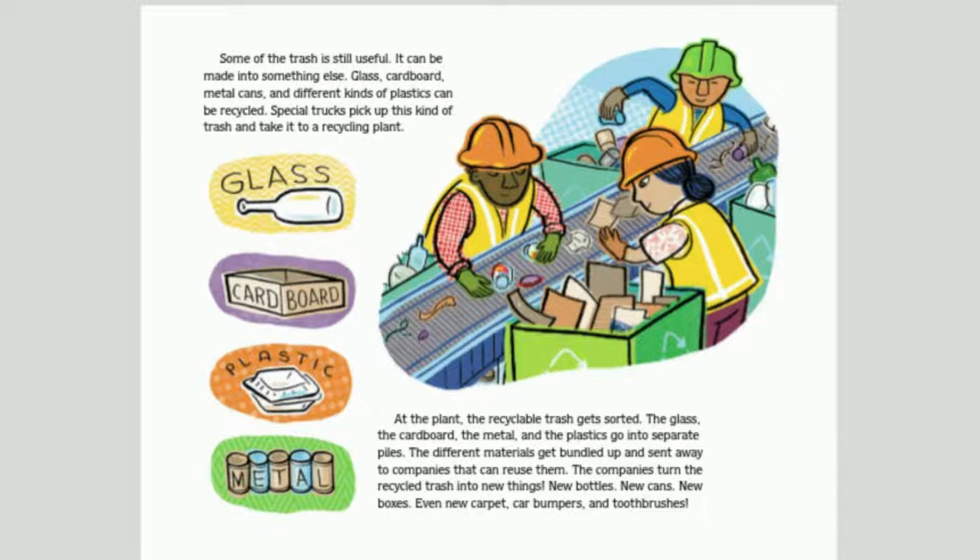Some of the trash is still useful — it can be made into something else. Glass, cardboard, metal cans, and different kinds of plastic can be recycled. Special trucks pick up this kind of trash and take it to a recycling plant. At the plant, the recyclable trash gets sorted — the glass, cardboard, metal, and plastics go into separate piles. The different materials get bundled up and sent to companies that reuse them, turning recycled trash into new bottles, cans, boxes, carpet, car bumpers, and toothbrushes.